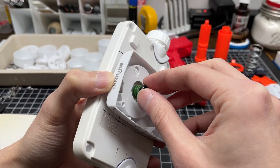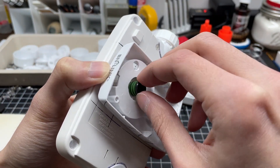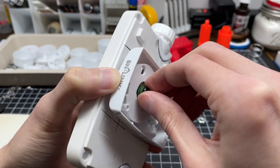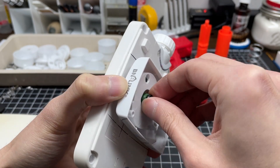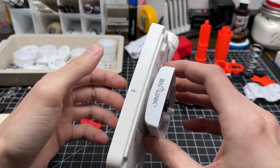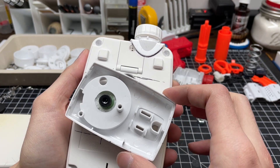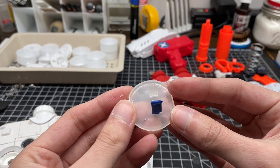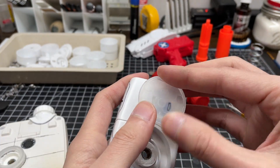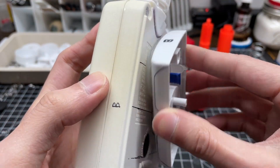A rubberized accordion seal keeps oil from leaking out of components, while also applying pressure to the bolt. The rubber friction holds the pivot stable and won't allow it to slip out of position once rotated. A small ceramic plate installed into the pelvis helps to keep consistent parallel spacing from the upper shell.